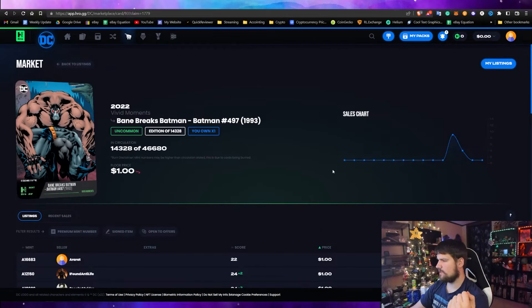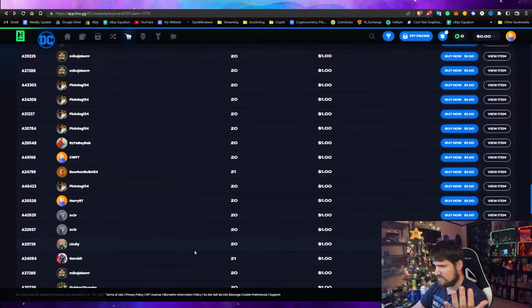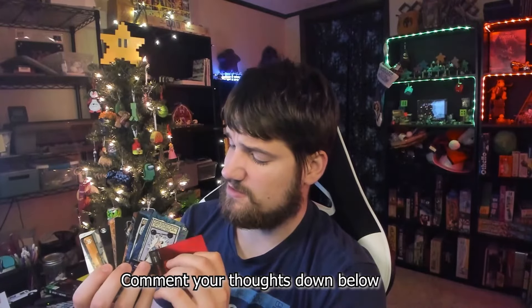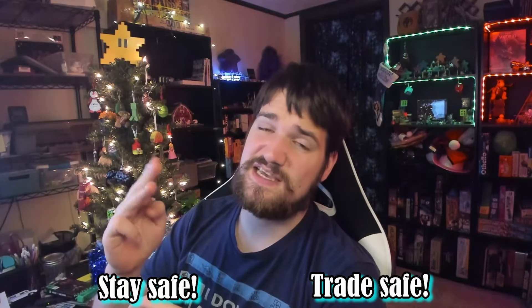Looking at Bane on the marketplace, he's listed mostly at one dollar, though he sold for nine or ten at some point. There are a lot of listings and I can't even find my own. There's also some kind of seller score, similar to eBay maybe. This is my first time ever unboxing these, so let me know in the comments if you'd like to see more unboxings, whether I should sell the remaining cards as-is or scan them in first. Thanks for watching — stay safe, trade safe, and God bless.